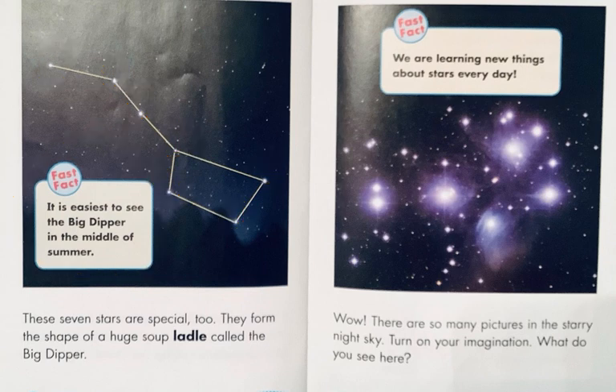Another fast fact — very true, this one: we are learning new things about stars every day. Men and women study as astronomers and astrophysicists how stars work, how they were formed, how they are all parts of galaxies. There are so many things still yet to learn. Wow, there are so many pictures in the starry night sky.